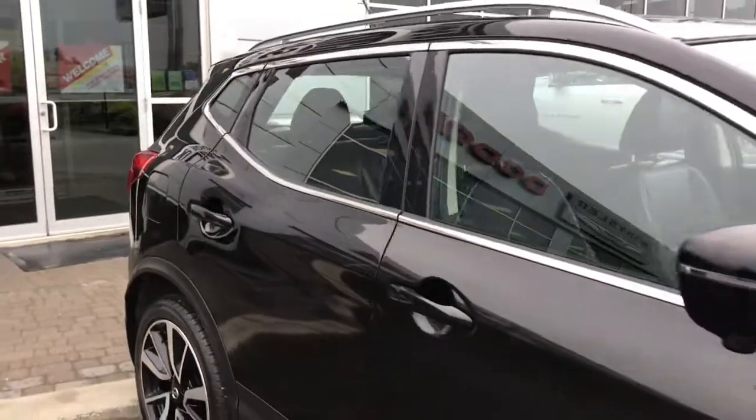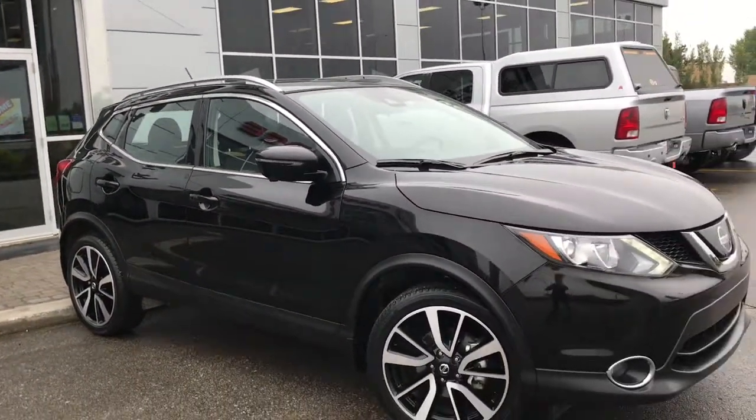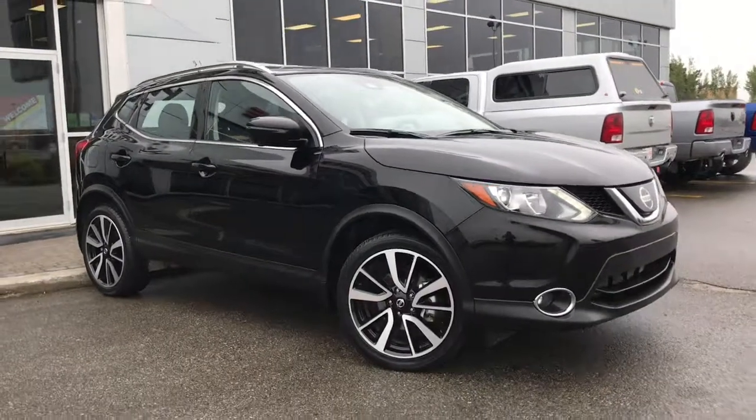So if you'd like to take this gorgeous SUV for a test drive, we're located at 200 St Matthews Avenue in Spruce Grove, Alberta. Hopefully we see you soon — take care!